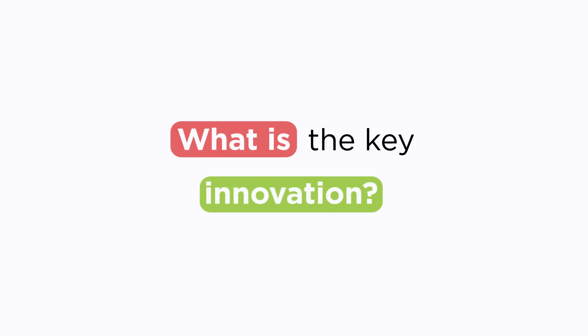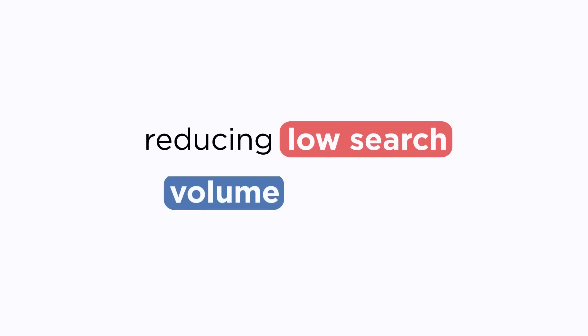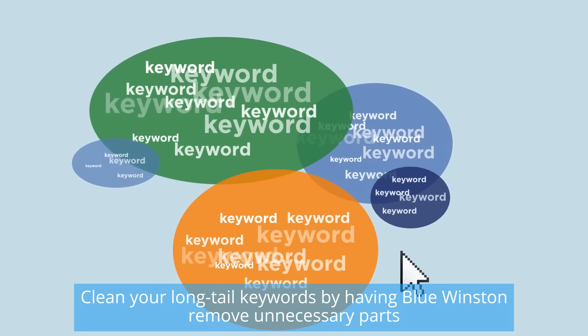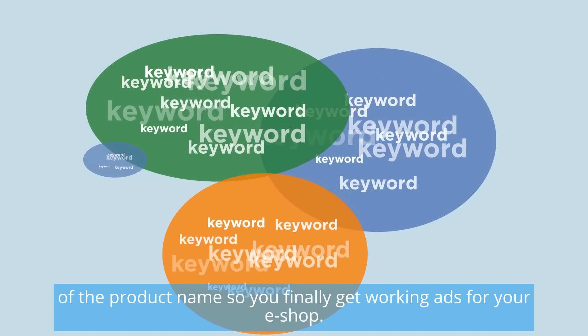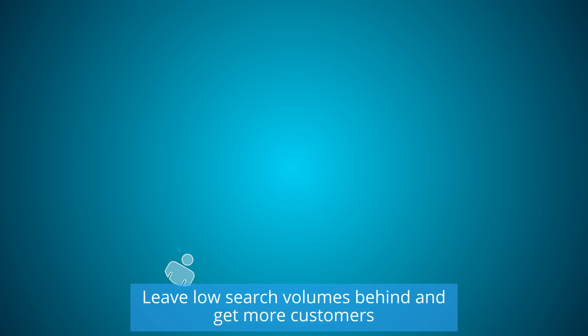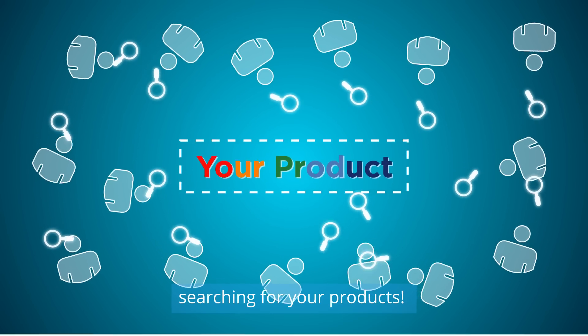What is the key innovation? Reducing low search volume keywords. Clean your long tail keywords by having Blue Winston remove unnecessary parts of the product name, so you finally get working ads for your eShop. Leave low search volumes behind and get more customers searching for your products.